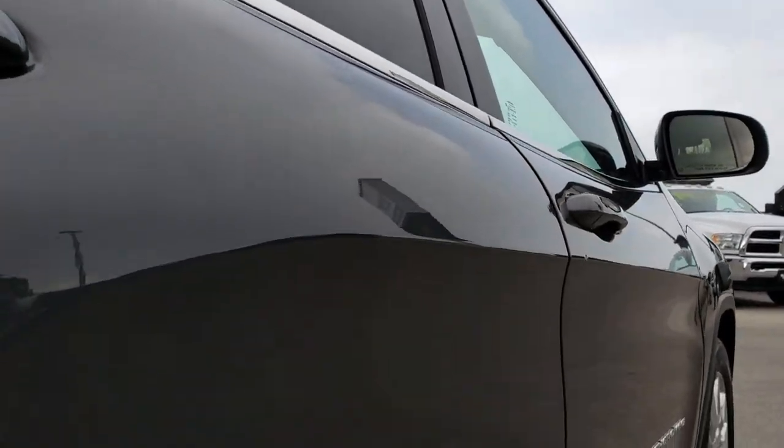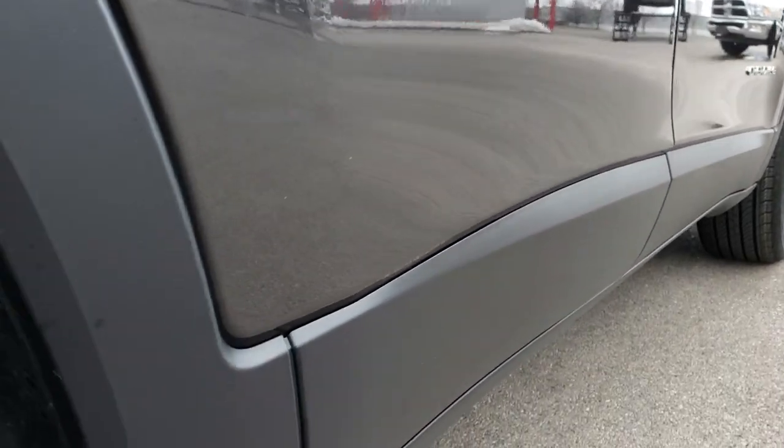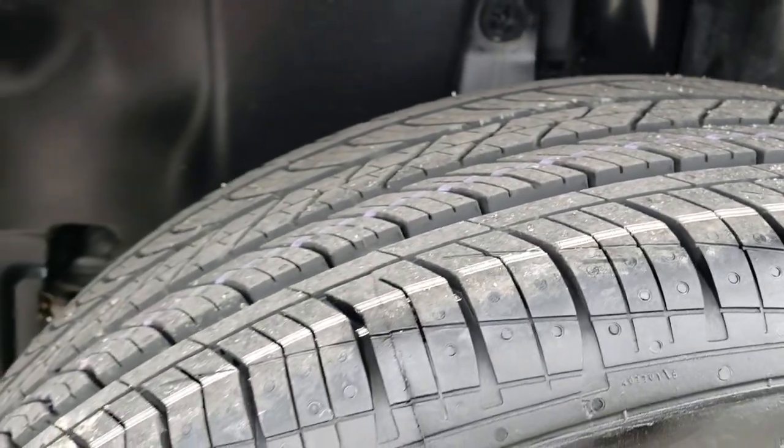Very clean down this side. The only thing I noticed on this vehicle was one tiny little ding on that passenger side door. Other than that, very, very clean all the way around.